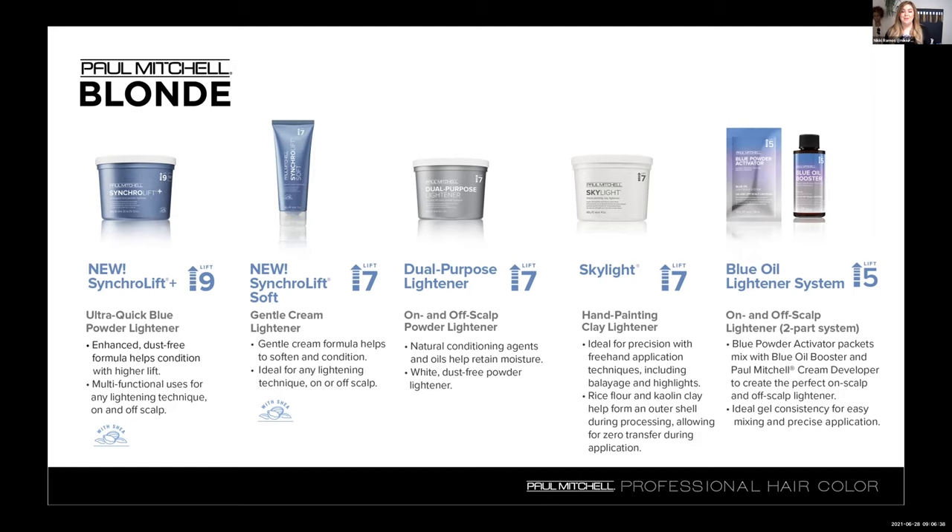When SyncroLift Plus first came out and I used it, I felt the difference — I could feel the shea in the hair even after rinsing it out. The condition was still there; it didn't feel raw. We want our blondes to feel really flexible after the lightening process before our toner. Mixing is pretty easy. When you open up the tab of your SyncroLift Plus, you'll notice it's a blue powder lightener. Mix one well-rounded scoop in your bowl to two ounces of your chosen Paul Mitchell cream developer. Today I'm going to be using 20 volume on the swatches. When mixing in your developer, add a small amount first and start folding it in gently.